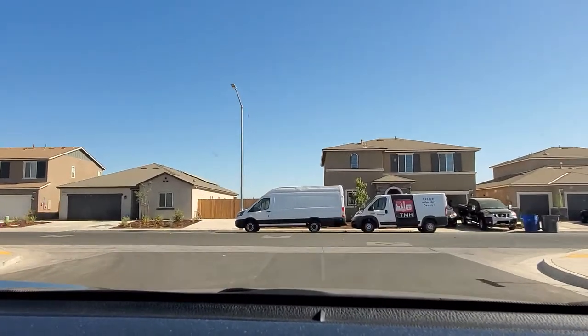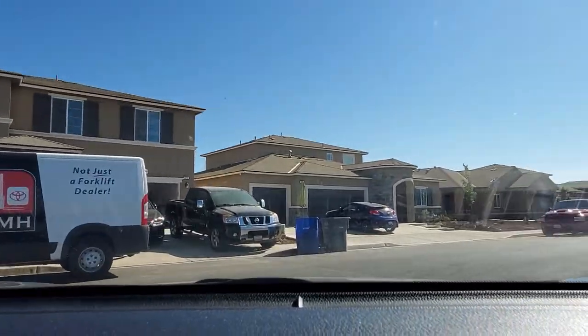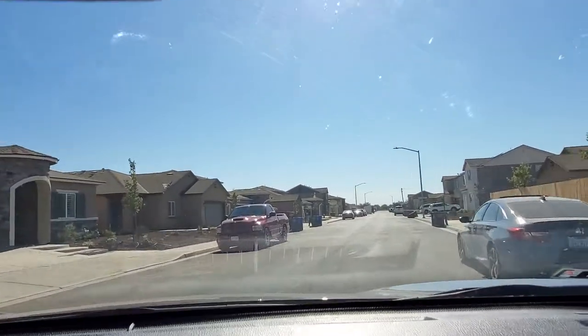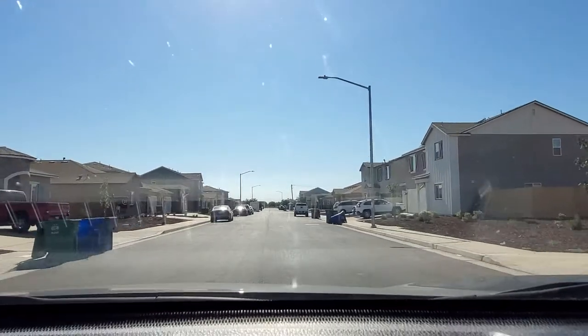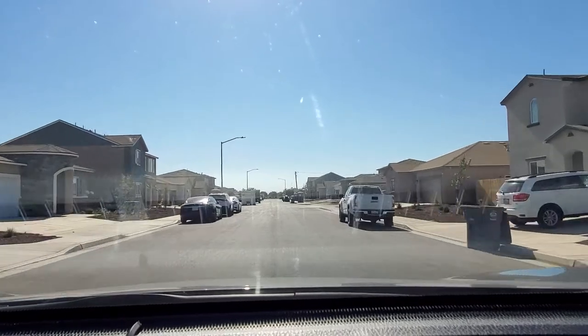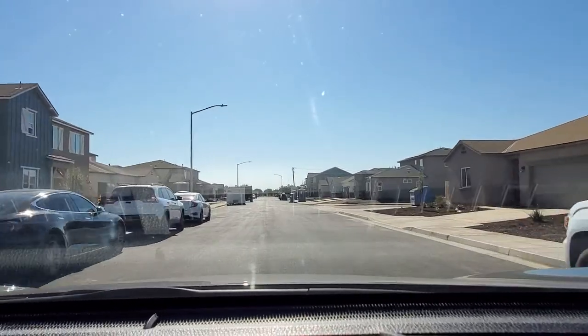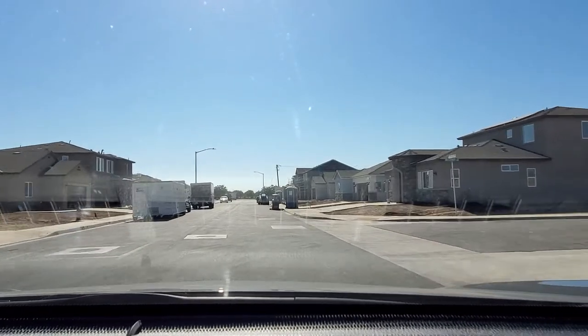This area right here is pretty much all built. Let's head toward the construction site which is down here. There are a couple of homes, cars out here — everything looks newer.